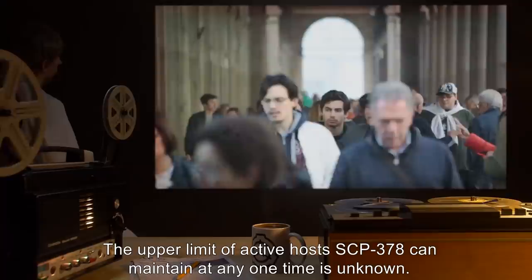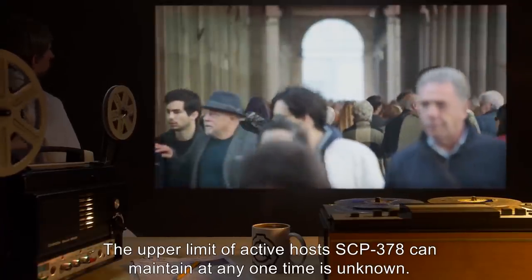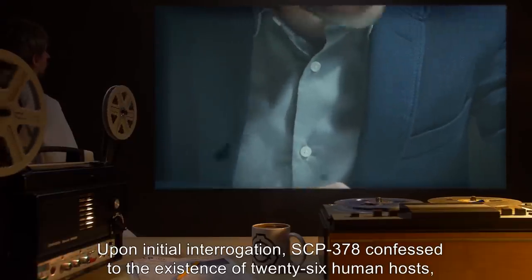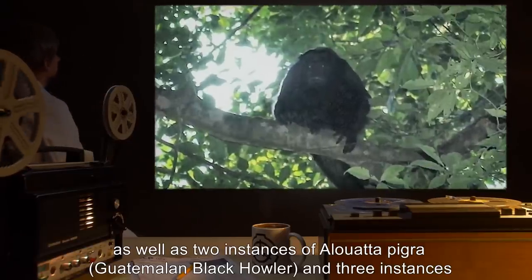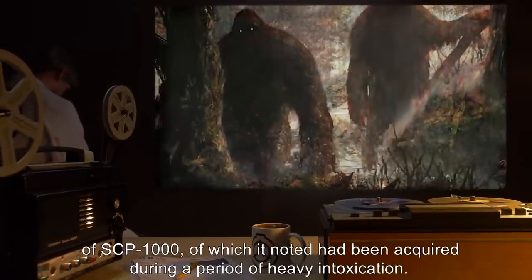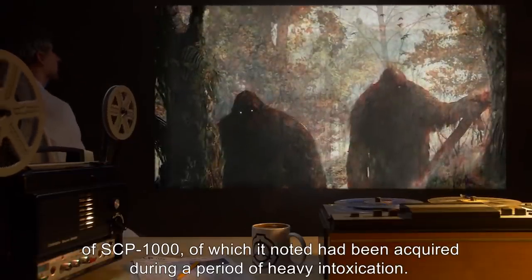The upper limit of active hosts SCP-378 can maintain at any one time is unknown. Upon initial interrogation, SCP-378 confessed to the existence of 26 human hosts, as well as two instances of Alouatta pigra, the Guatemalan Black Howler, and three instances of SCP-1000, of which it noted had been acquired during a period of heavy intoxication.